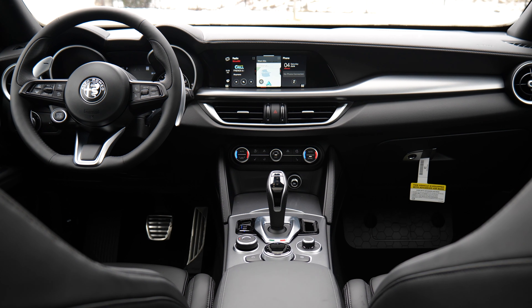D is Dynamica, or sport; N is Natural, or comfort; and A is Advanced Efficiency, or eco mode. And don't take what I said earlier to suggest it isn't nice or doesn't have luxe touches — you get heated seats in the front and back, front seat headrests with Alfa logos embossed, a heated steering wheel, a 9-inch infotainment screen with an iDrive-style wheel, Apple CarPlay and Android Auto, and an upgraded Harman Kardon speaker system. There's also some carbon-like trimming to add some spice to an otherwise black cabin.